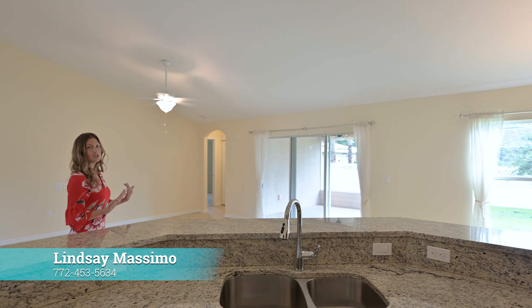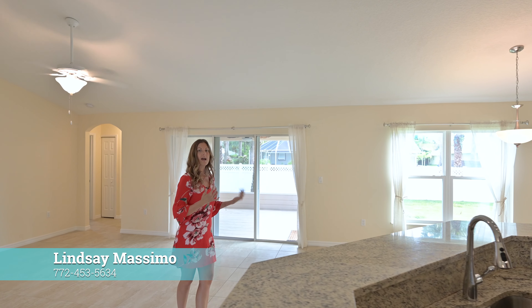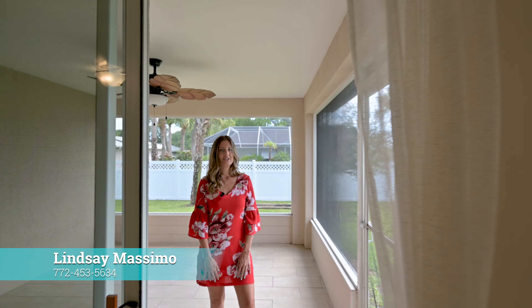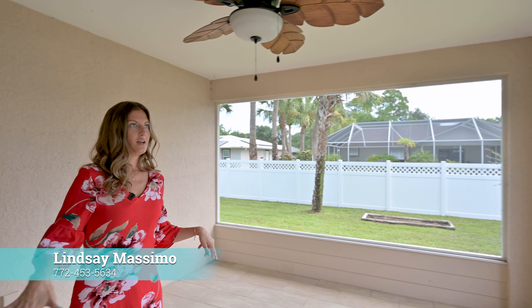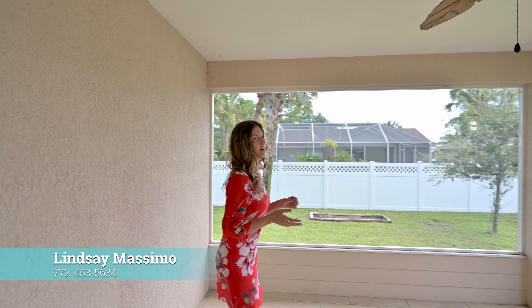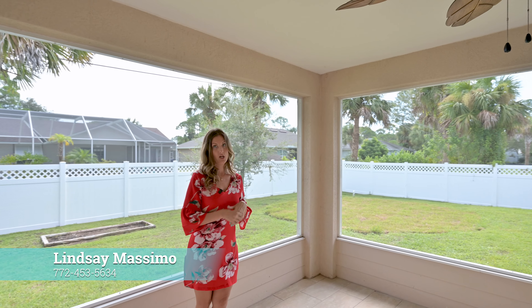Let me show you this gorgeous screened-in lanai — that is your indoor-outdoor living space. Check out this screened-in lanai with beautiful new tile. You can put your barbecue out here, a lounge area, and you have a fully fenced-in privacy backyard.